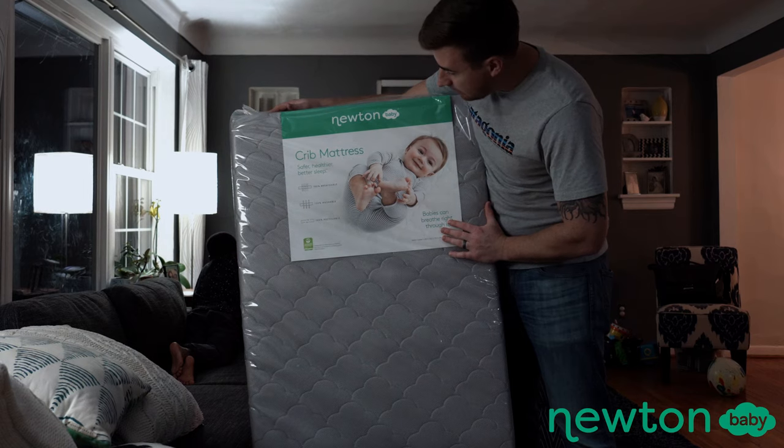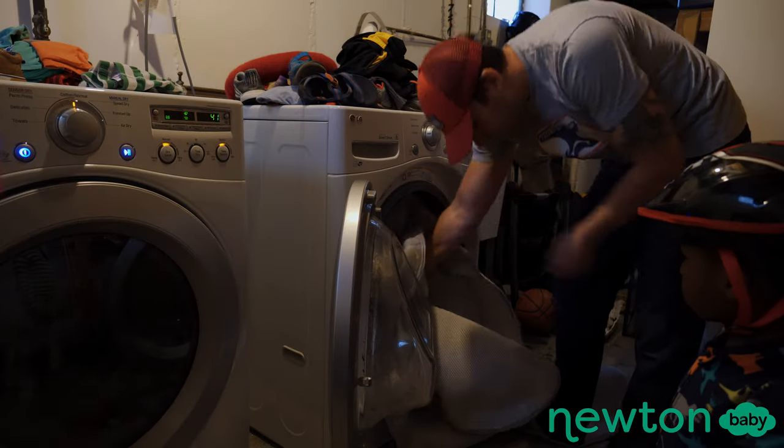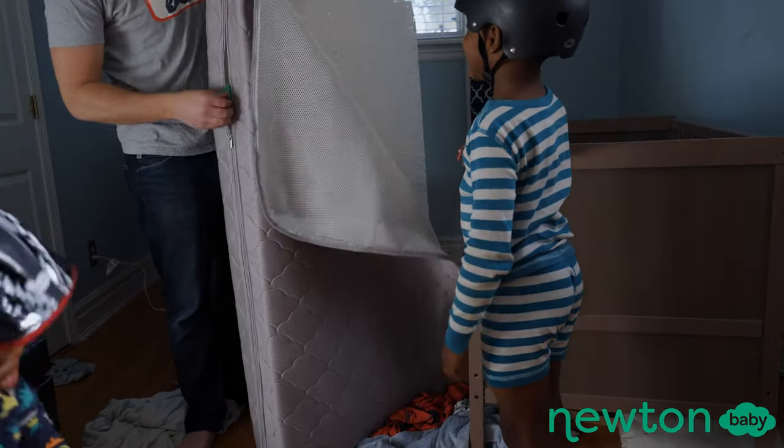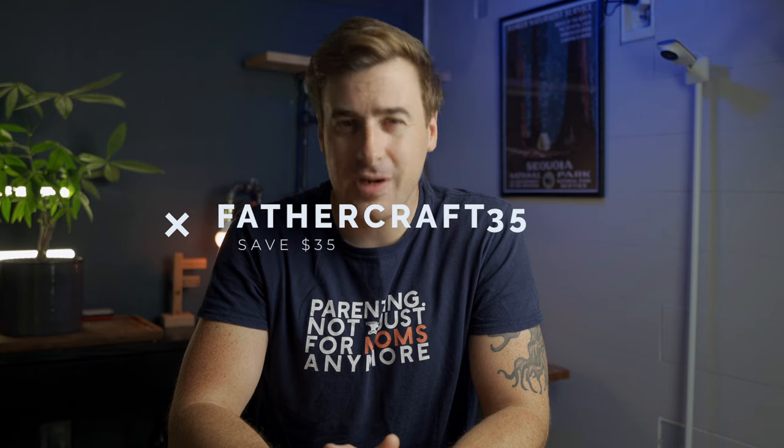While that might be the end of the list of our picks for best baby monitors of 2021, don't go anywhere — I have two more super important things you're not going to want to miss. Thanks again to Newton Baby for sponsoring this video. Newton mattresses are 100% breathable, washable, and recyclable. We've got one at my house, and I can vouch that it's pretty dope. Since you stuck with us, you can save $35 on a Newton mattress when you use the code Fathercraft35 at checkout through the end of 2021.